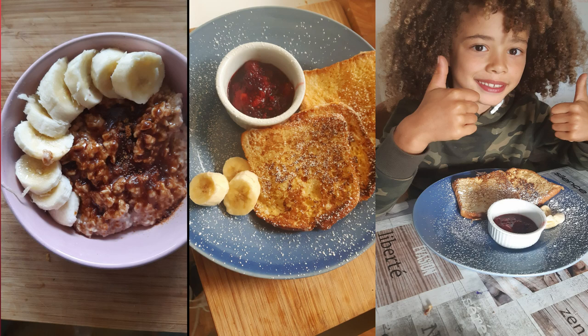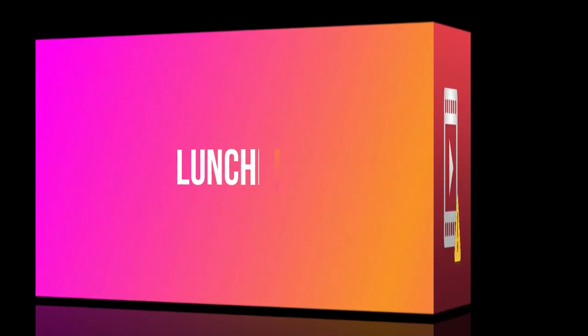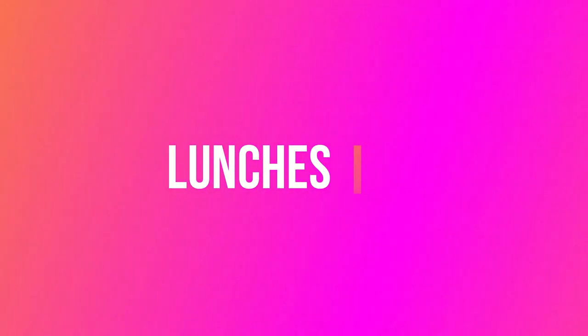On the left we've got banana with porridge oats, oat milk, and some coconut sugar. Different days we'll put different fruits in — we have a lot of frozen fruit in the freezer. Then in the middle, Caleb's got brioche French toast with a berry compote that I made with frozen berries — I've got a video above if you want to check out how I do that — and some bananas and icing sugar. So these are the breakfasts.